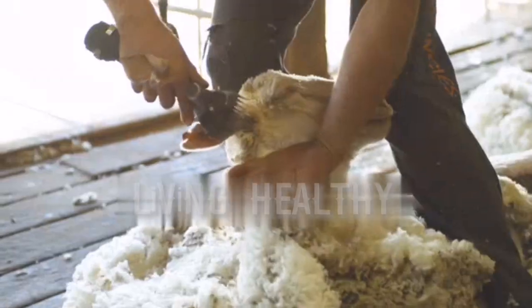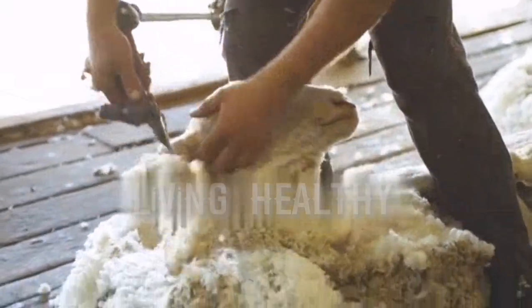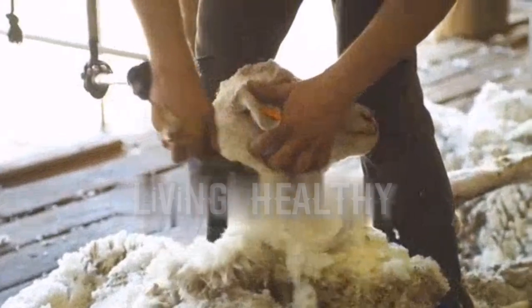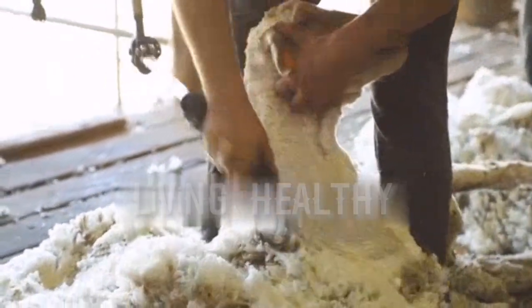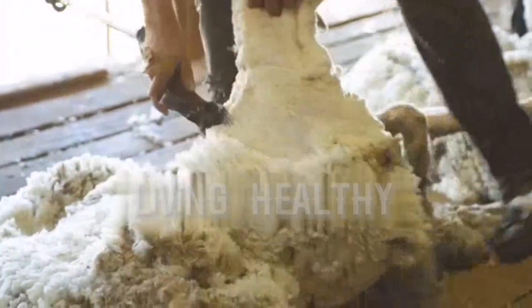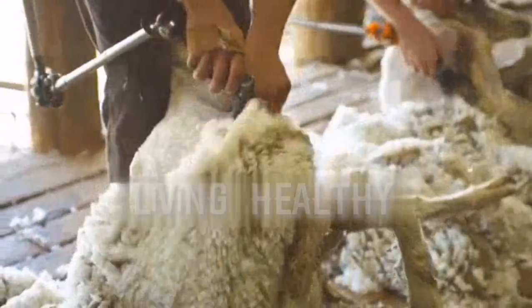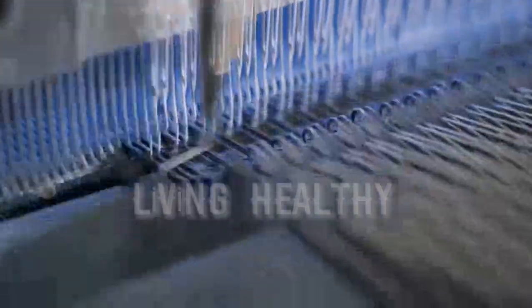Sheep's wool absorbs radiation and signals. In today's conditions, we know that electronic items such as phones, which are in our hands and in our lives, emit radiation. Wool absorbs all this radiation, preventing it from harming your body.